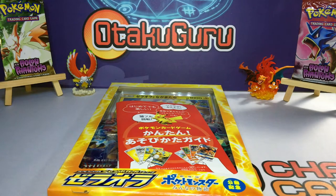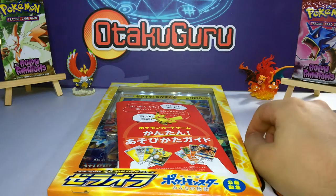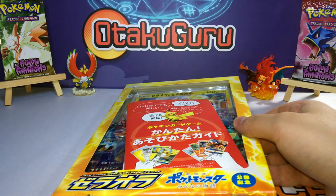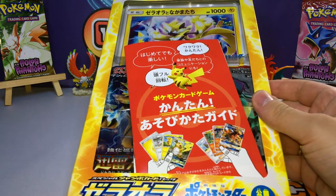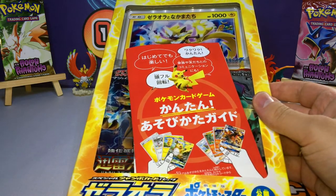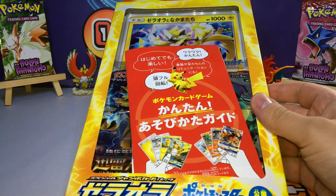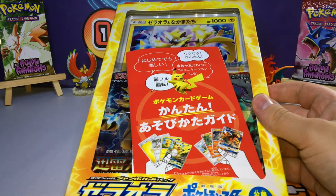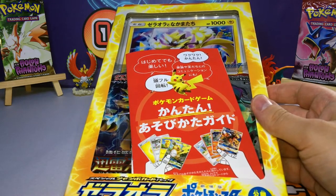What's up Pokéfans, this is OtakuGuru. How are you everybody? Today we have a very nice day because we have another great package from Plaza Japan.